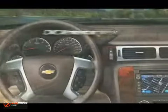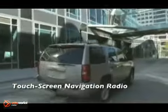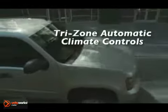A reflection of Tahoe's commitment to safety can be seen in its steel safety cage, six airbags, StabiliTrak with traction control, and OnStar with automatic crash response. The newly available side blind zone alert uses radar technology to detect a vehicle entering a blind spot.